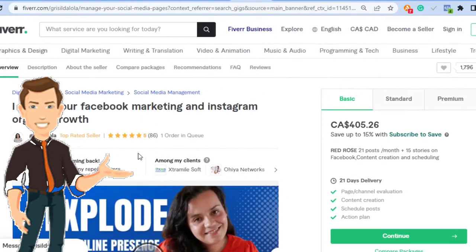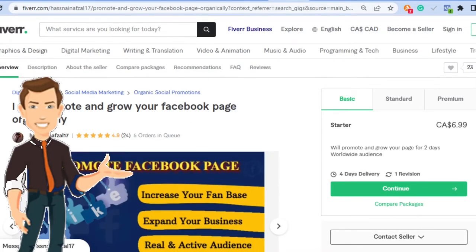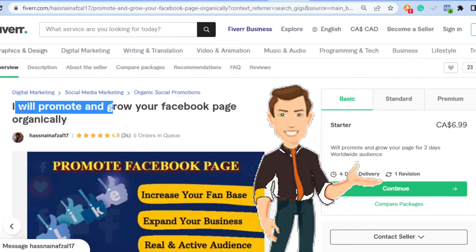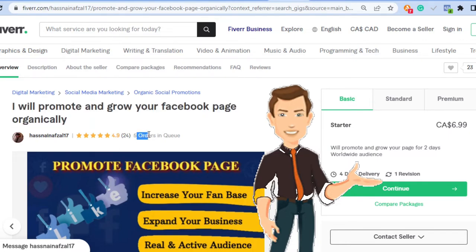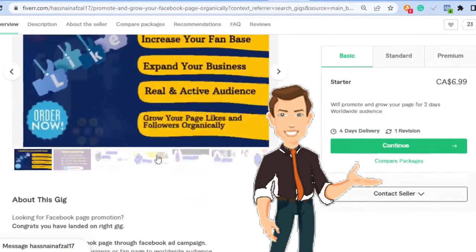All of these sellers are getting their traffic from pretty much the same place, which I'll reveal towards the end of the video. Here's another person doing exactly the same type of gig — 'I'll promote and grow your Facebook page organically.' They all say 'organically' because they're buying the views from a certain site. This seller is charging $6, really trying to build their profile cheaply, and they have five orders in queue with a 4.9-star rating.